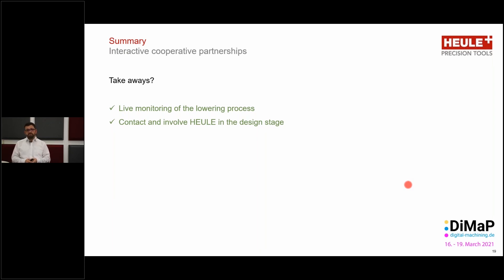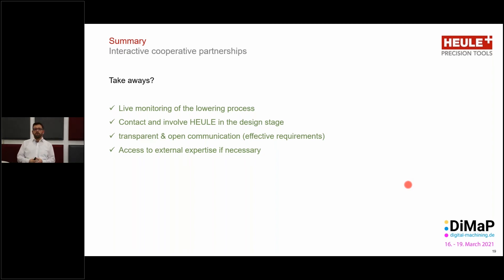Live monitoring of the system will lower the complete process time; other secondary processes will be eliminated completely, such as secondary quality monitoring — checking each and every workpiece. We offer very transparent and open communication, which is necessary to define the right solution. Heule needs all of the information from you to provide the right tool; Pro Micron in turn needs all the information about the Heule tools and your process requirements in order to give you the right solution.